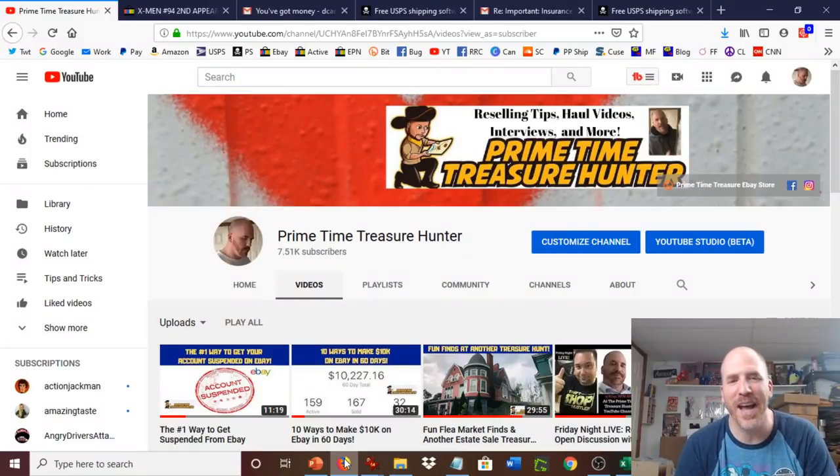Hey everyone, what's going on? It's Dominic the Primetime Treasure Hunter. Thanks for coming by to check out another video. It has been a great few months of sales here. Many different types of items have sold for at least $100 or more.